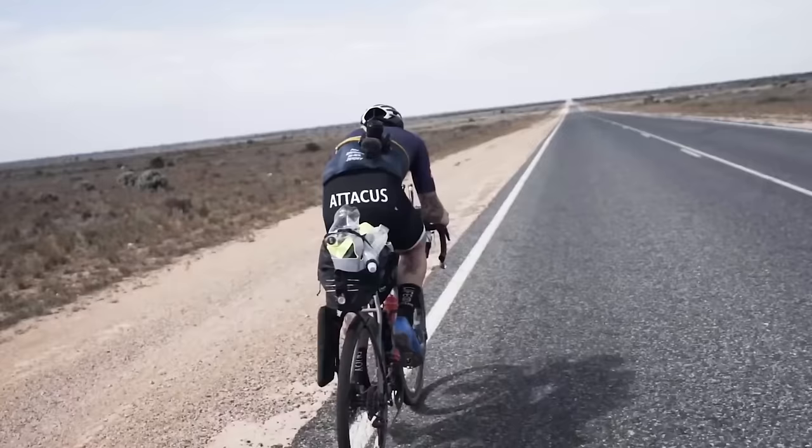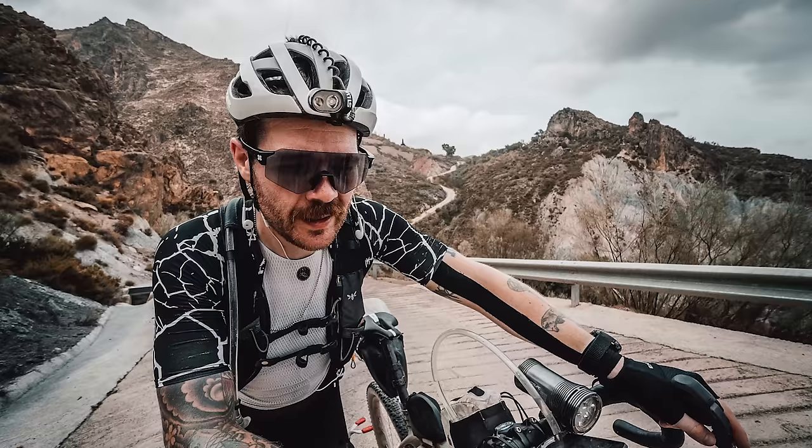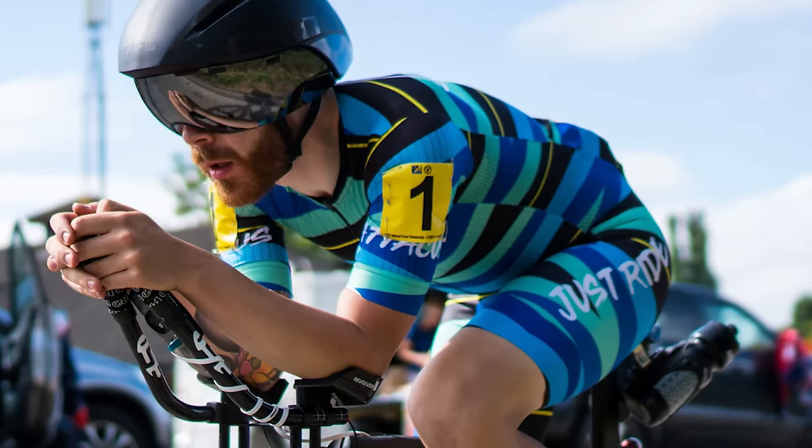This is Chris Hall. He's an ultra cyclist with years of experience. He's ridden across Australia, finished Badlands three times, and come top 10 in the national 24-hour time trial. And these are his 10 must-have products for bike packing.